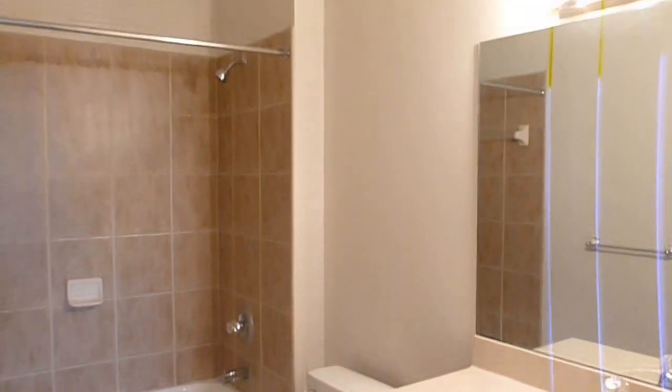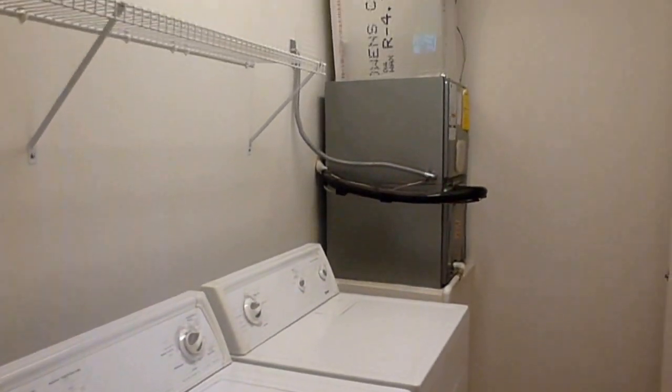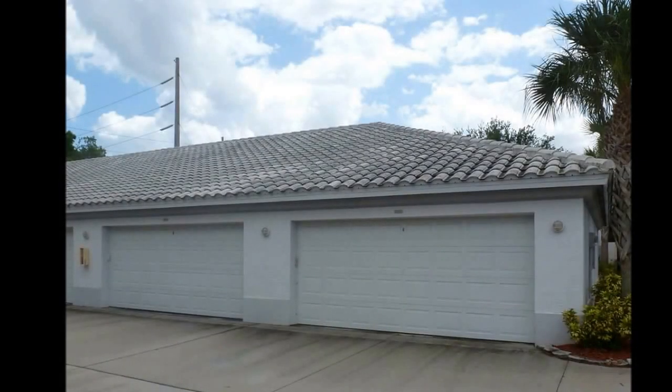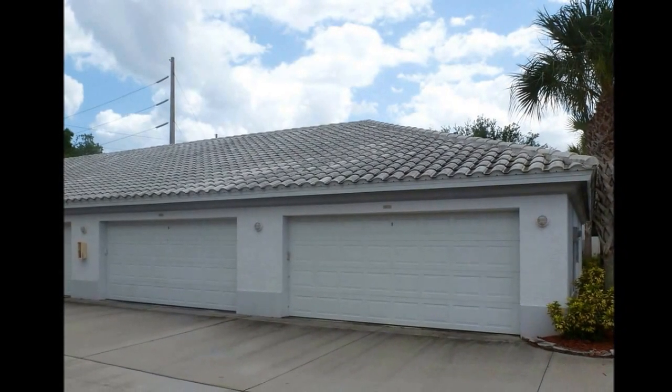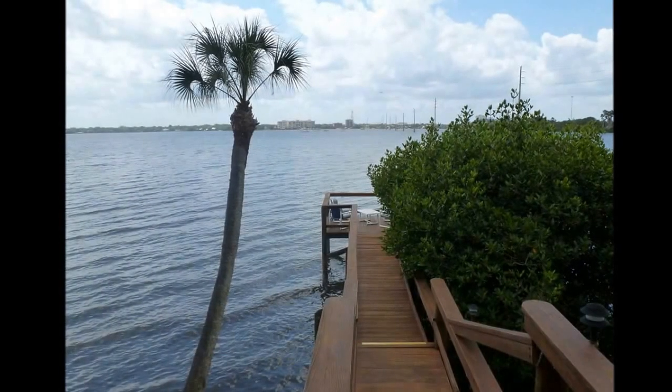The washer and dryer are included in the sale, and there's also an extra storage closet in the utility room. This condo comes with a private two-car detached garage, and has great common features like a swimming pool and observation deck on the Indian River.